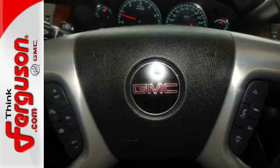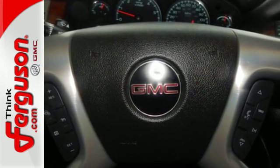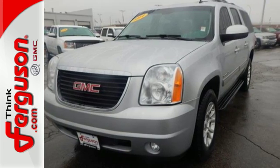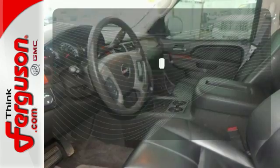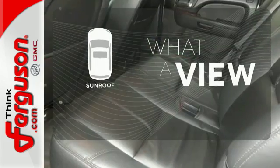It's loaded with a V8 engine, keyless entry, climate control, and steering wheel audio controls. This strong family SUV also has rear audio controls and a reverse sensing system. The sunroof gives you fresh air for your drive.